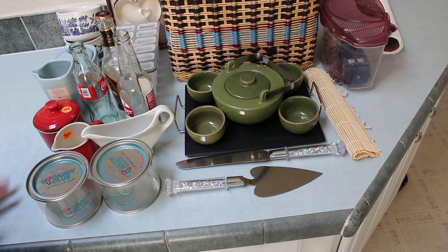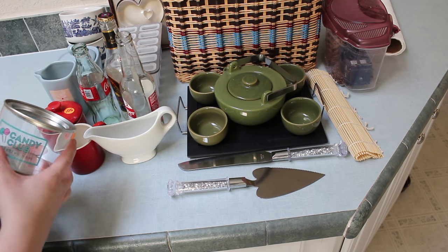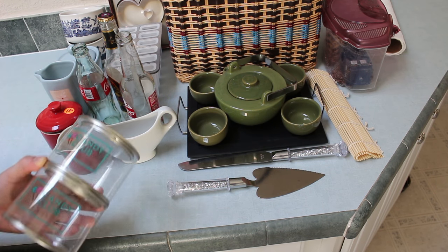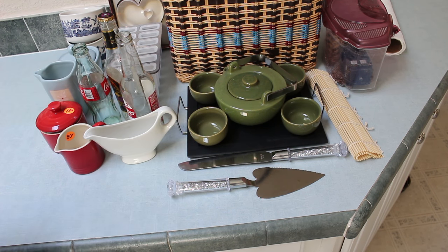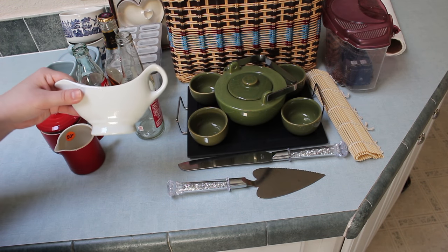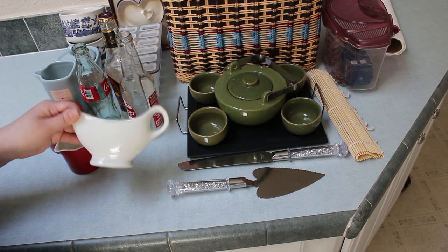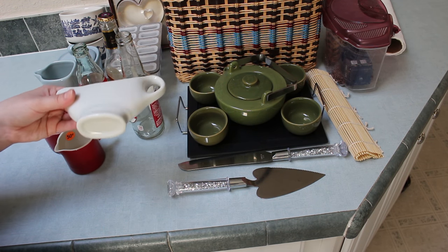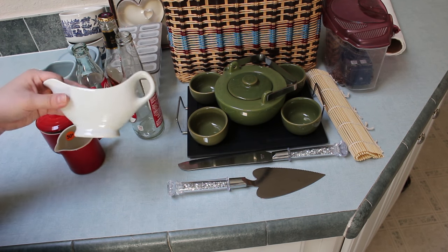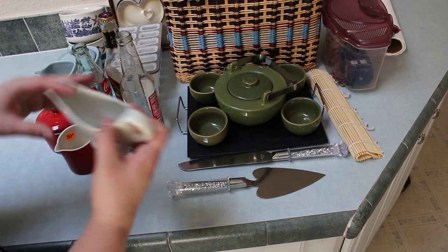These are Candy Club containers — I kept them with the intention of using them to store things, but I have so many jars, why do I need these? Getting rid of them. I have a gravy boat, which would be good, but I don't make gravy so I'm probably going to get rid of it. I have other things I can use instead — like a glass measuring cup with a little spout.